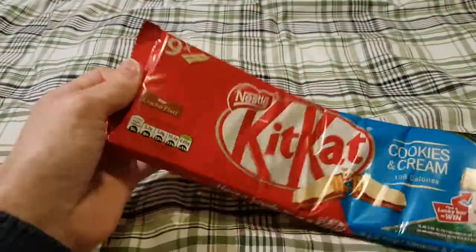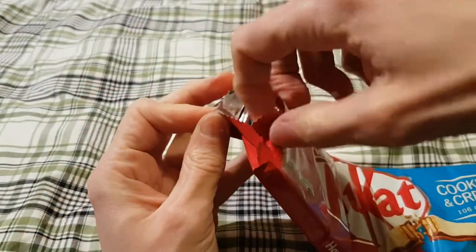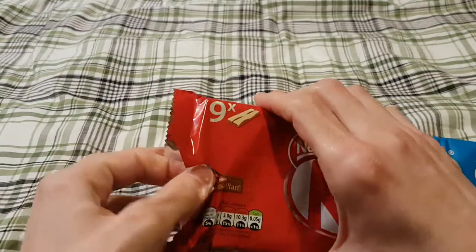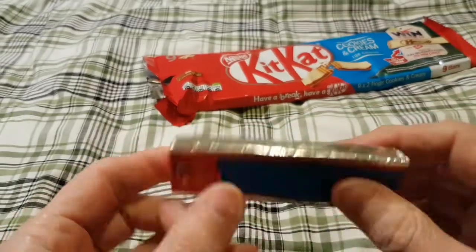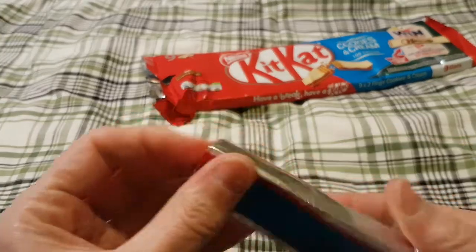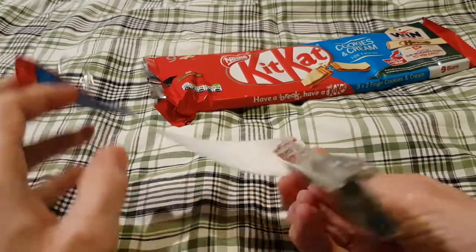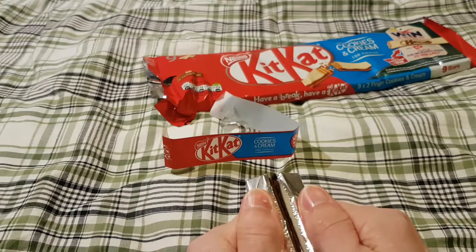There are nine of them in here, so let's crack it open. We can open an inexplicable second packet too. It's always cool to see them like this, because this is how Kit Kats used to be in days of yore. In the past they'd have a paper wrapper and then tin foil, and then in the adverts they would peel it back like this.